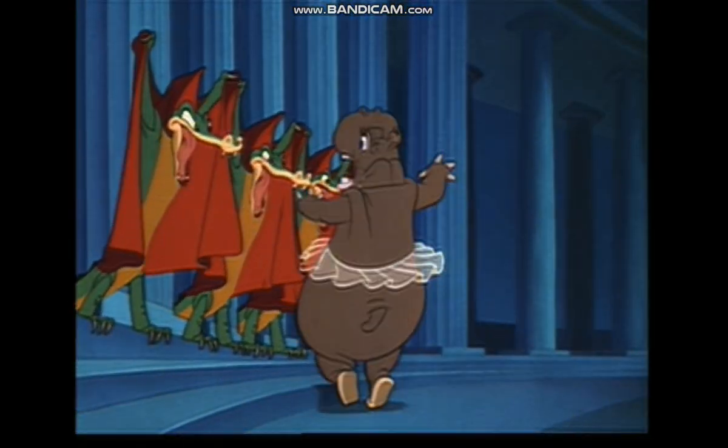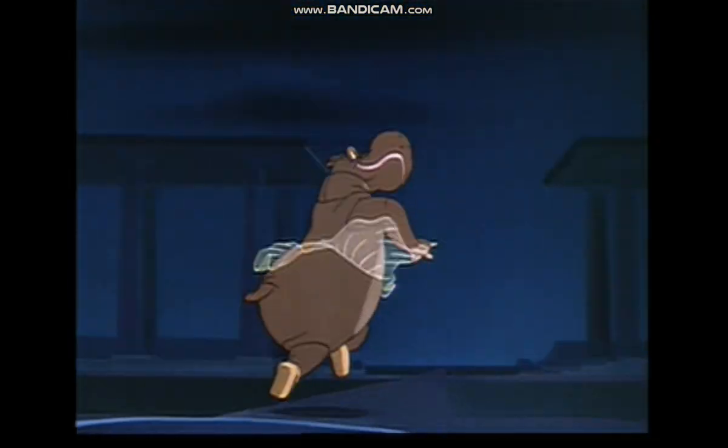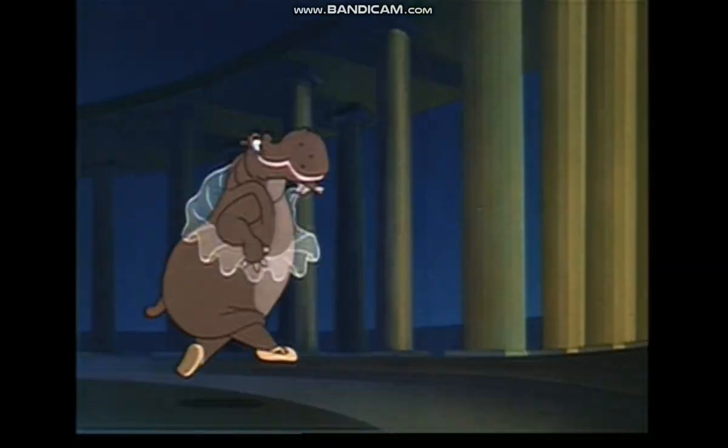In 1940, with Fantasia, Walt elevated the art of animation once again when he developed the first use of multi-track stereophonic sound to approximate a concert-going experience.